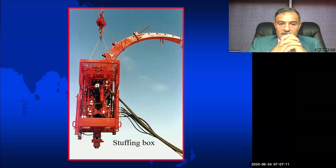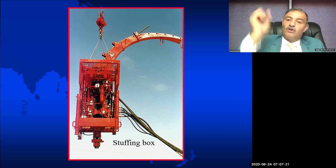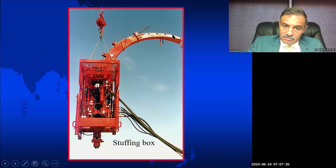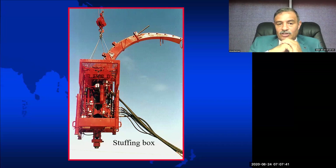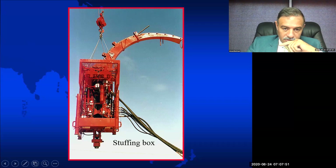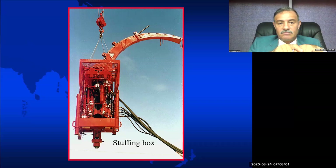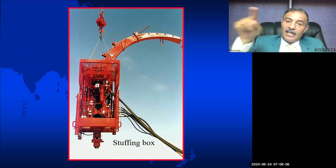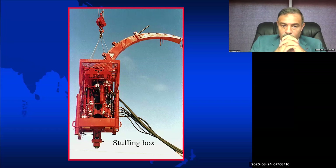Here we see the injector, which injects the pipe by force into the well or is used during pulling out of the hole. This is the gooseneck — as we discussed yesterday, its radius depends on the OD of the pipe. When we increase the pipe diameter, we must increase the radius of the gooseneck to reduce bending stress, which is the main killer of the pipeline. Below the injector is the stuffing box — our primary barrier. In this picture you see the crane during rig-up, lifting the injector from the coil tubing trailer all the way to the top of the Christmas tree.